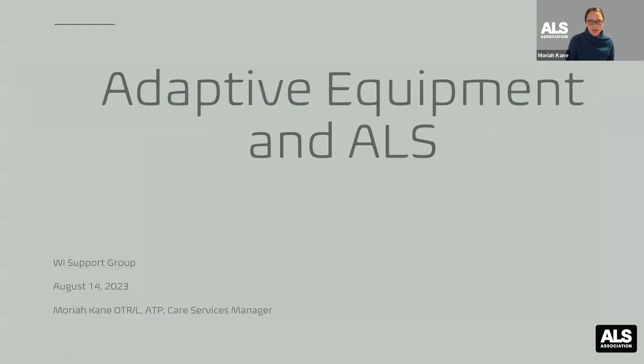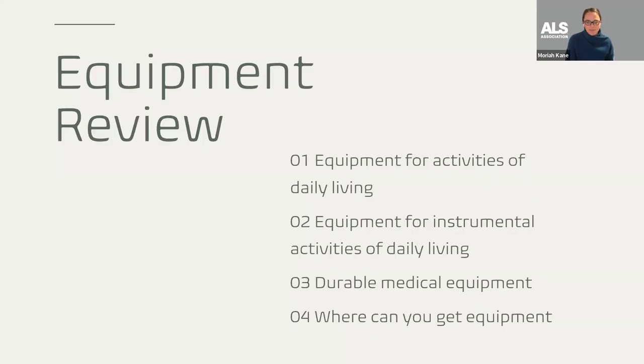Today's topic is going to focus on adaptive equipment in ALS — really looking at different pieces of equipment that could be beneficial or things you might see along your journey. I have it broken down. Take me off course if you'd like. I want to start with equipment used for activities of daily living and then switch over to equipment helpful for activities outside of basic self-cares.